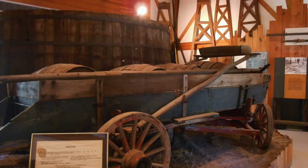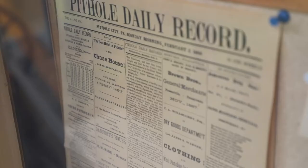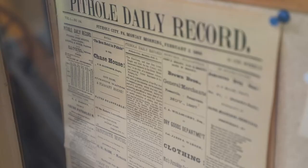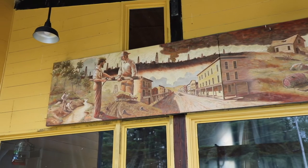Since we couldn't get into the museum, I'm going to insert photos people posted online from inside. There is a replica of the old town in small scale, which is really fascinating. We could see a newspaper from the window and got a couple of pictures of the outside. Mostly we just walked around what was the town, taking photos.